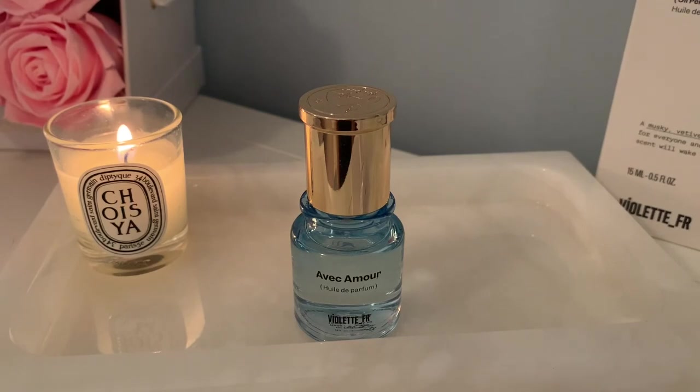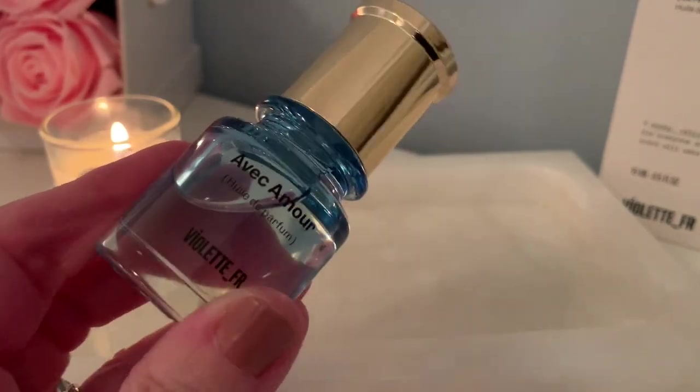It lasts maybe three hours on my skin and then I have to reapply, but I've been applying liberally because I just love the scent. It is also vegan and cruelty-free, which is fantastic. You're supposed to apply it with love for yourself — I love the idea behind it, and I love the scent. The only thing that would make it better is if it came in an eau de parfum so I could spray it everywhere.